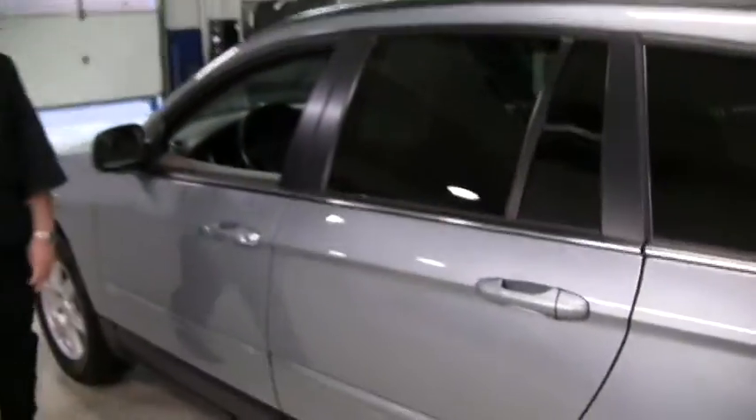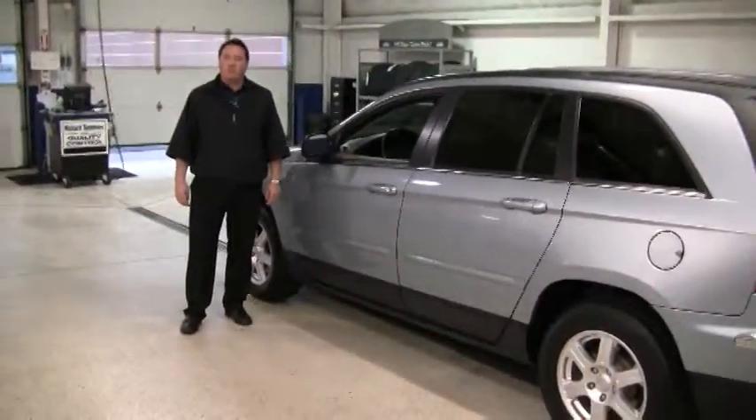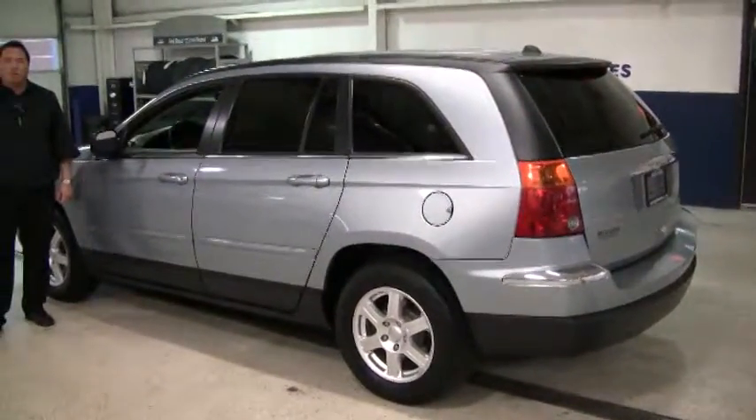I hope this video walk around has shown you how nice this Pacifica is, and I want to personally invite you to come down and take a look at it. If you'd like to see any of the other new or pre-owned inventory, please find us at westgateauto.com, where it pays to do your homework.